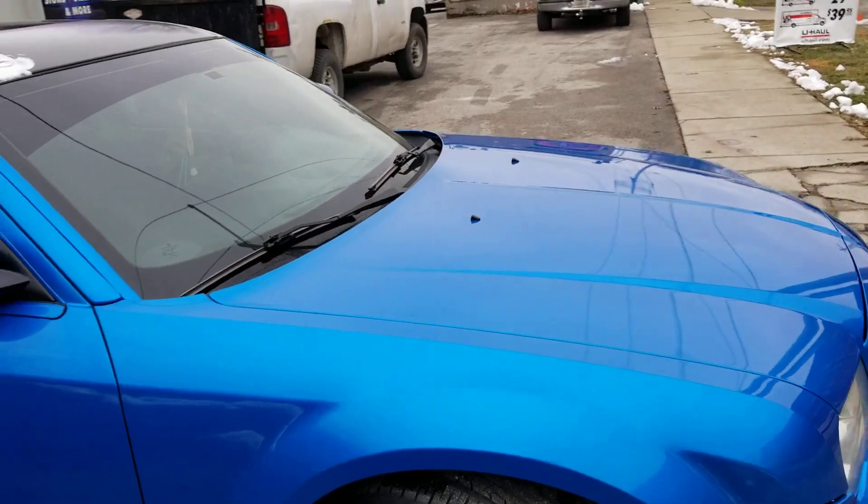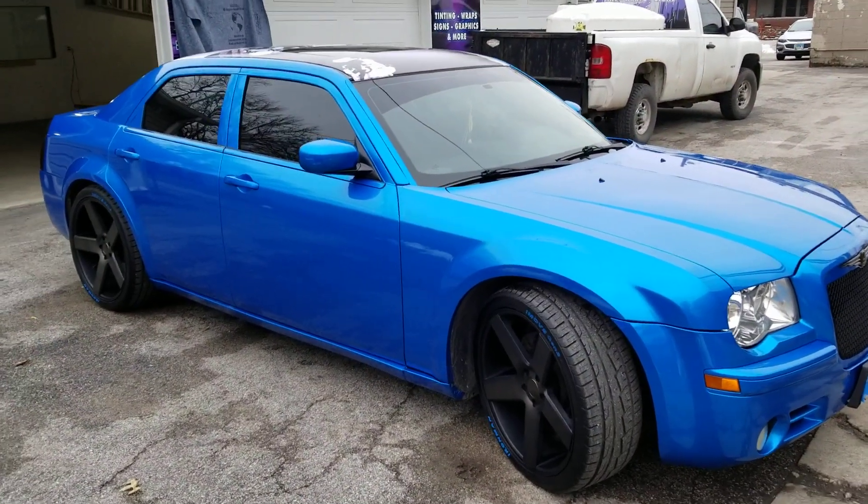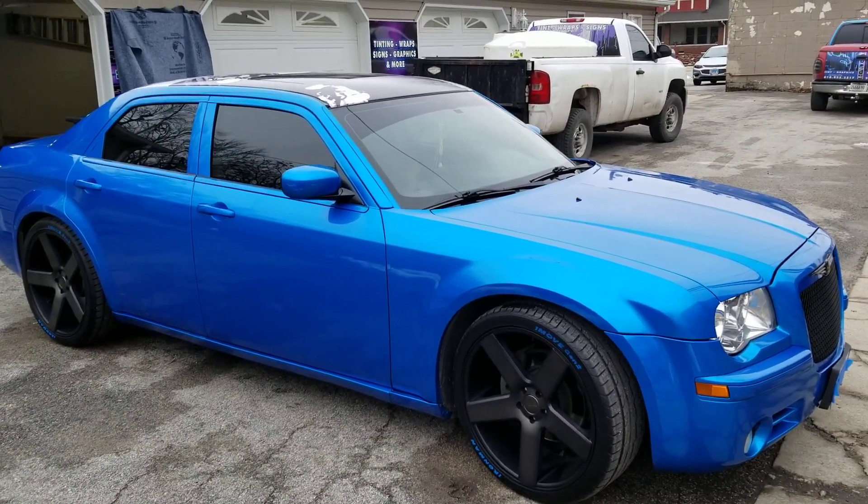How cool is this car? Thank you for watching — Dynamic Customs!